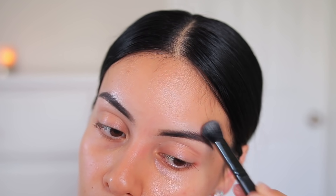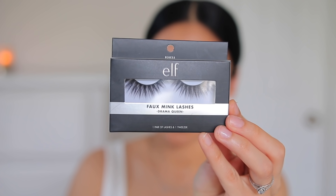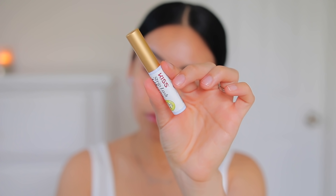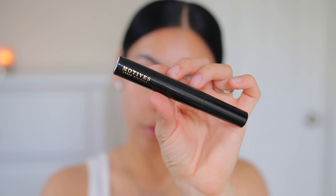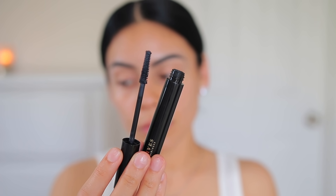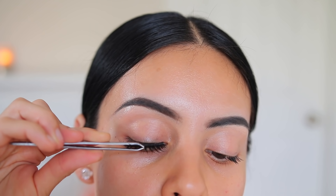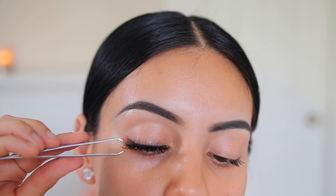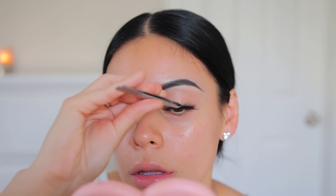I'm using the ELF Faux Mink Lashes in the style Drama Queen, with the Kiss Strip Lash Adhesive as my lash glue. I prepped my lashes with a little bit of mascara from Motives — I recently started using it and really love it, especially for the lower lashes. Then I just popped on the lashes. They add the perfect amount of volume and length — a really great everyday lash, literally my current favorite.